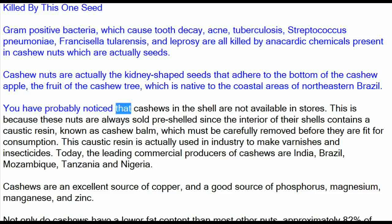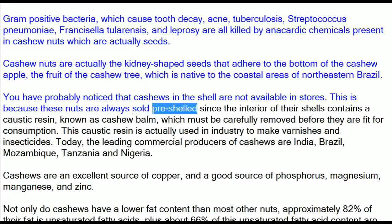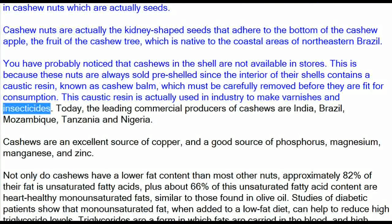You have probably noticed that cashews in the shell are not available in stores. This is because these nuts are always sold pre-shelled, since the interior of their shells contains a caustic resin known as cashew balm, which must be carefully removed before they are fit for consumption. This caustic resin is actually used in industry to make varnishes and insecticides.